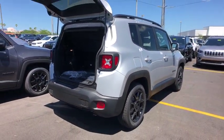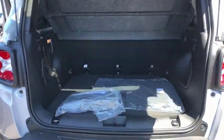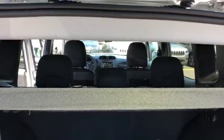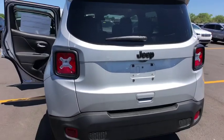Here are some of this vehicle's great options: backup camera, keyless entry, steering wheel audio controls, anti-lock braking system, traction control, stability control, Bluetooth, adjustable steering wheel, power steering.